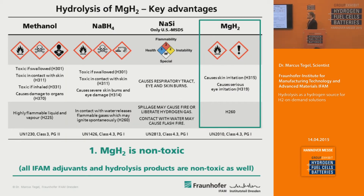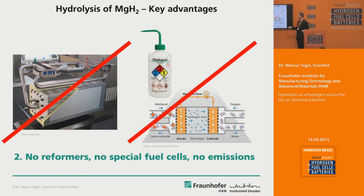The main advantages of producing hydrogen by hydrolysis of magnesium hydride over other materials — and also over methanol — are: firstly, magnesium hydride is a non-toxic material, and all additional materials used and all hydrolysis products are non-toxic as well, unlike sodium borohydride and methanol. Secondly, you don't need any reformers or special fuel cells like direct methanol fuel cells, because you directly generate hydrogen. And of course you have no emissions apart from water.